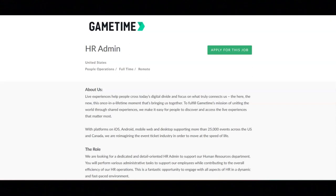Their ideal candidate has a high school diploma. Further education in human resources or a related field is preferred, along with experience in HR or a related field, excellent organizational and time management skills, outstanding communication and interpersonal abilities, and familiarity with HRIS systems is a plus, specifically ADP Workforce Now.